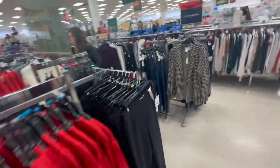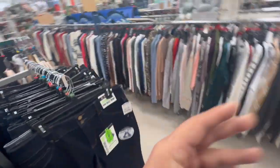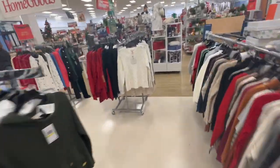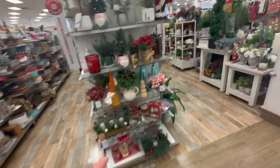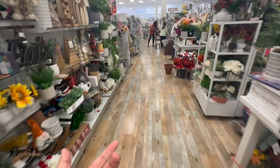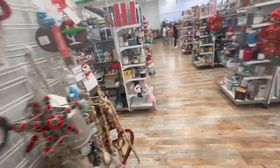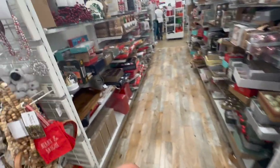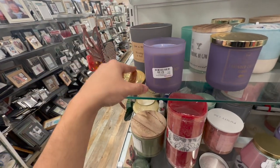So somebody asked me: how come people don't tell me to stop recording in the store? That's a good question. I think it's because of the way I hold the camera — it looks like I'm FaceTiming somebody, not obviously recording. Or maybe it's the clothes I wear, or maybe because I actually buy stuff. Or maybe because I'm just like a regular person talking continuously to the camera.